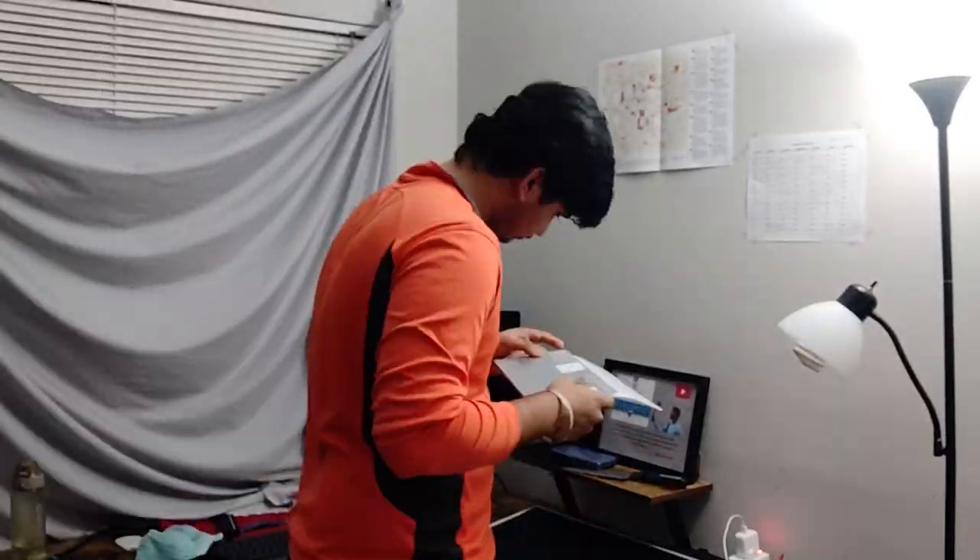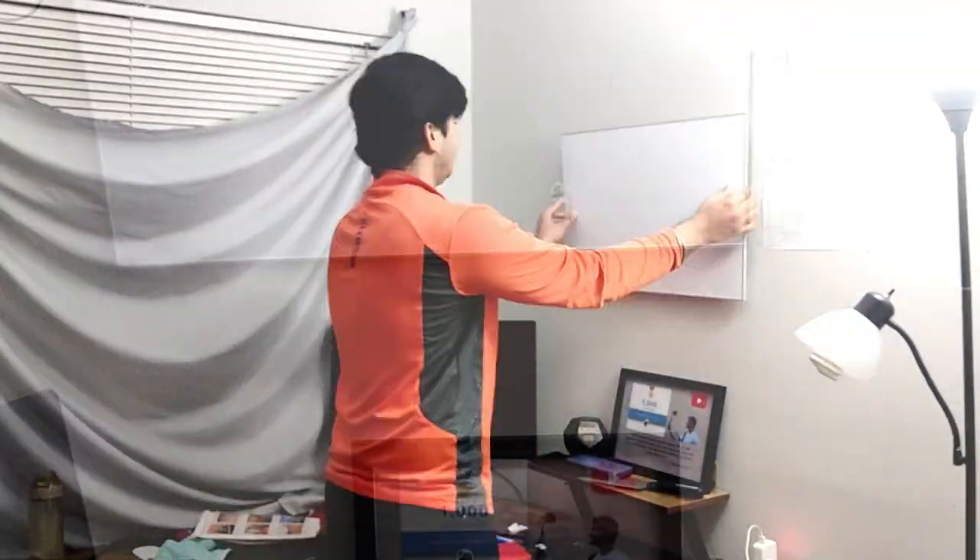Now we're going to the dollar store to buy a whiteboard which I can stick on my wall. I bought this whiteboard so I can stick it over here and use it to write my reminders or tasks I have to do. This is perfect — I just have to buy one marker and a razor.